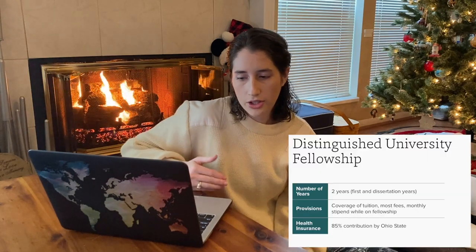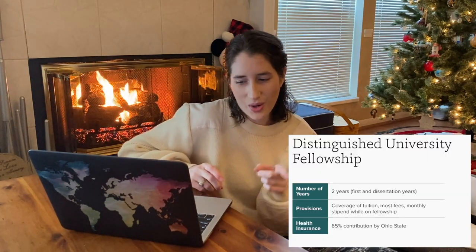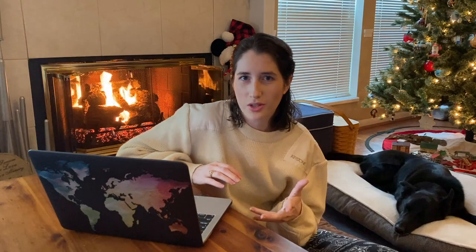My stipend is the Distinguished University Fellowship, which is $26,316 per year. I get two years of this fellowship — my first year and my dissertation year — and it also covers all of your tuition, most school fees, and 85 percent of your health care coverage. This is pretty great considering I have been on and off health insurance since I graduated undergrad. The fees that aren't covered and the other 15 percent of health care come out of your paycheck.